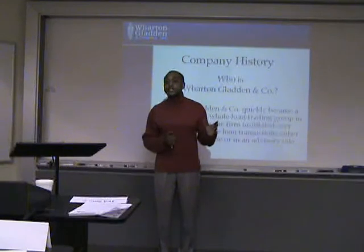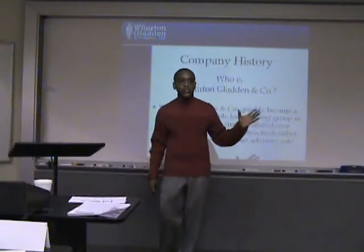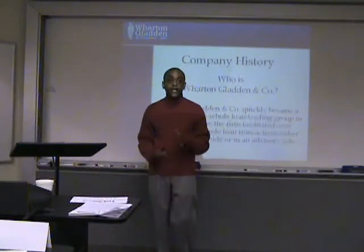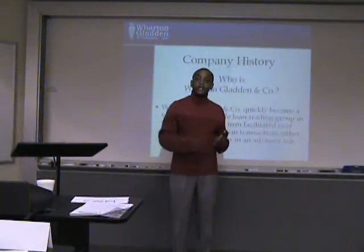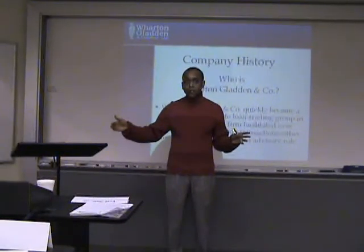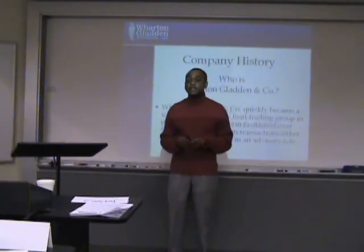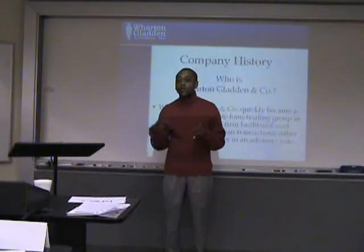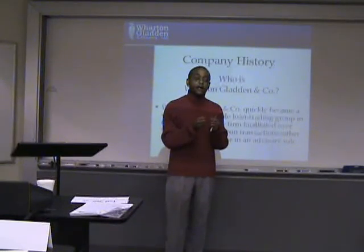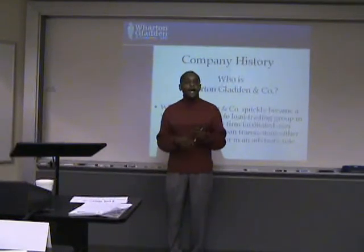Typically, a spread on a CMBS loan would be about 100 basis points over the 10-year Treasury yield. The 10-year yield today is at 3.6, so if I was doing a deal a year ago, I would have priced you at 4.6. When the SIVs started to crash, they completely blew up the CMBS market as well. Our spreads went from about 100 over to 300 over, so if I was doing your deal today, I'd price you at about 6.6. That's a considerable difference if you're a developer, and it really starts to restrict your loan proceeds. Remember that debt service coverage ratio Kevin talked about? If you can't hit that, we have to restrict your loan proceeds.